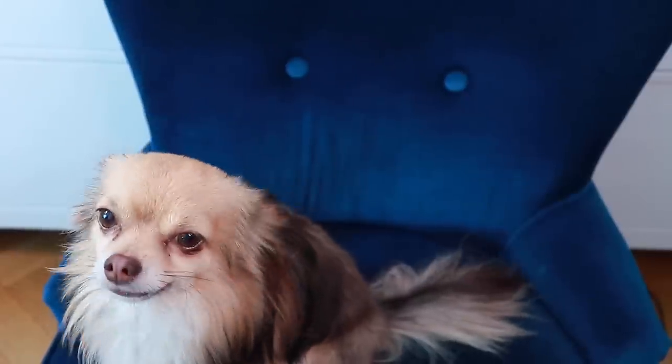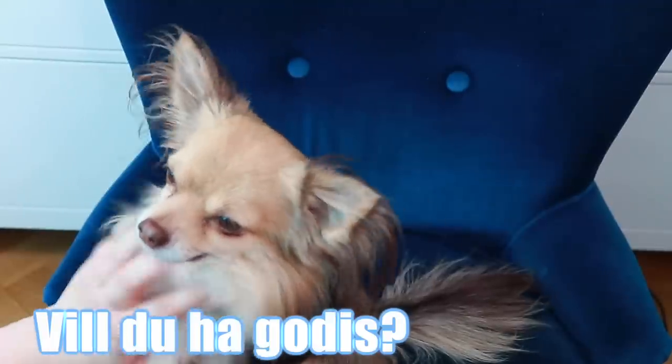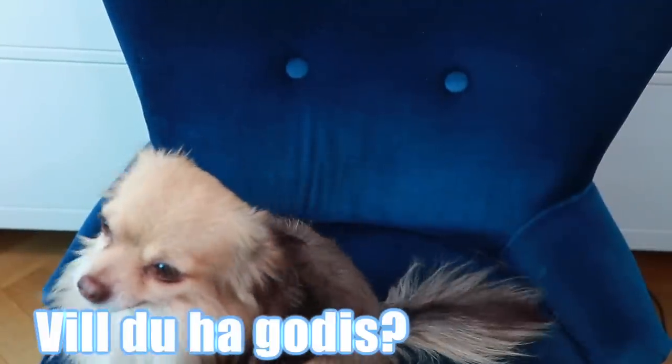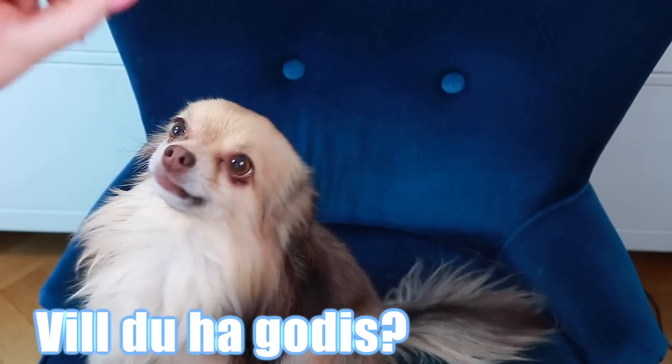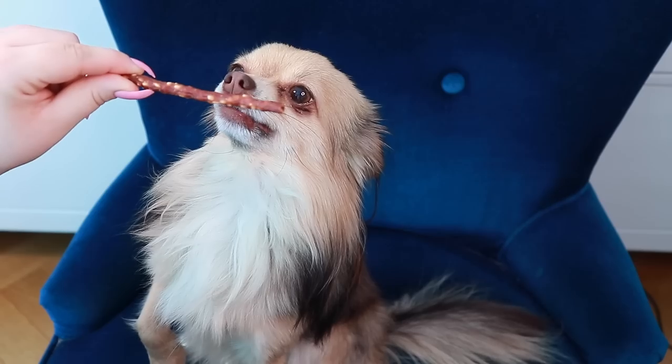Hi friends and welcome back to my channel! Today's Swedish word of the day is: Do you want candy? Which in Swedish is 'Vill du ha godis?' We have this little treat. Oh, duktig! Varsågod!